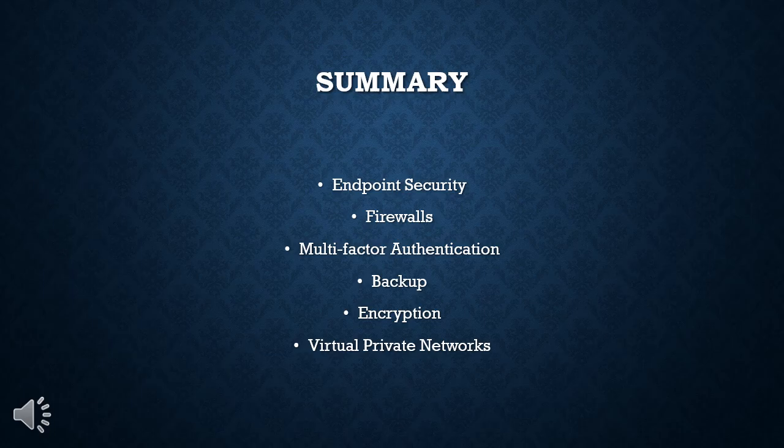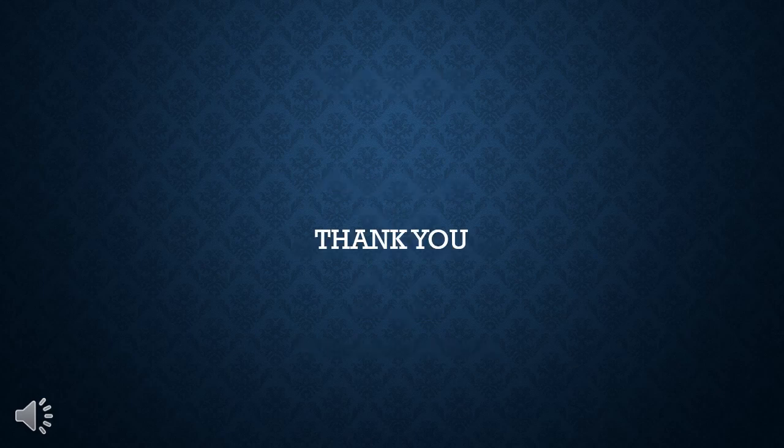To summarize, the six controls you need to protect your CPA firm are: endpoint security, firewalls, multi-factor authentication, backup, encryption, and virtual private networks — VPNs. Thank you.